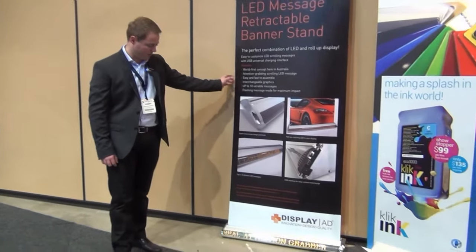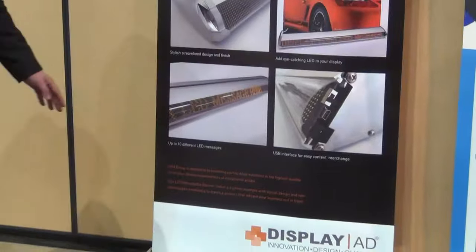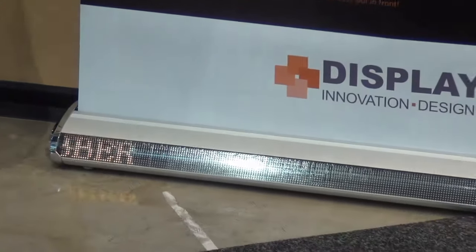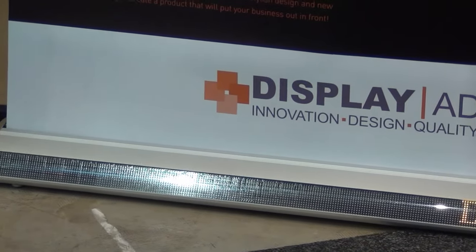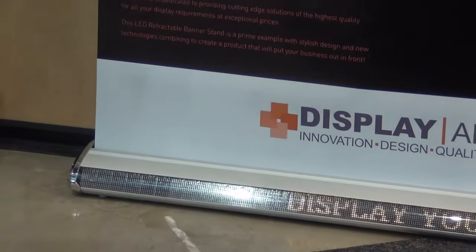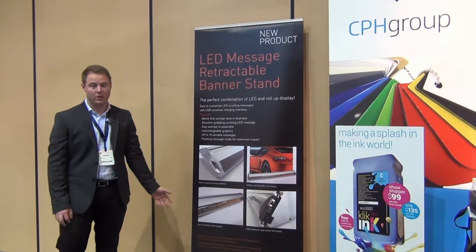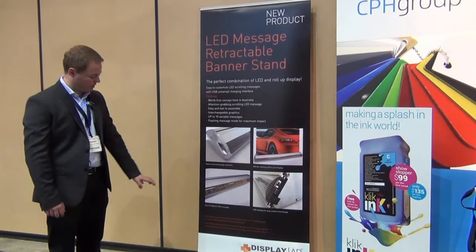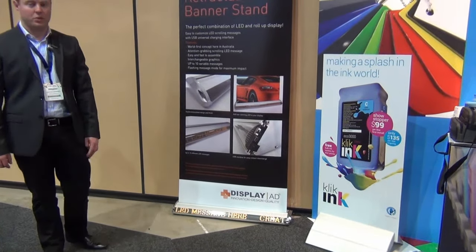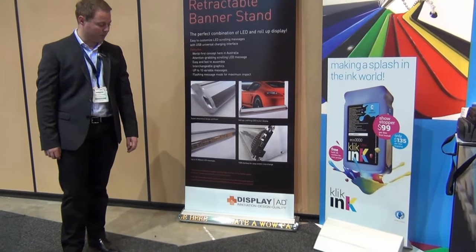We have our very latest edition retractable banner stand with the scrolling LED message you can see at the bottom. It has as many variable messages as you want, and you can program that yourself on your computer — as you can see, it's scrolling across now. The rest of the stand is as normal, the only difference being the LED scrolling message at the bottom. It is one of the first of its kind in Australia, so it's very, very popular.